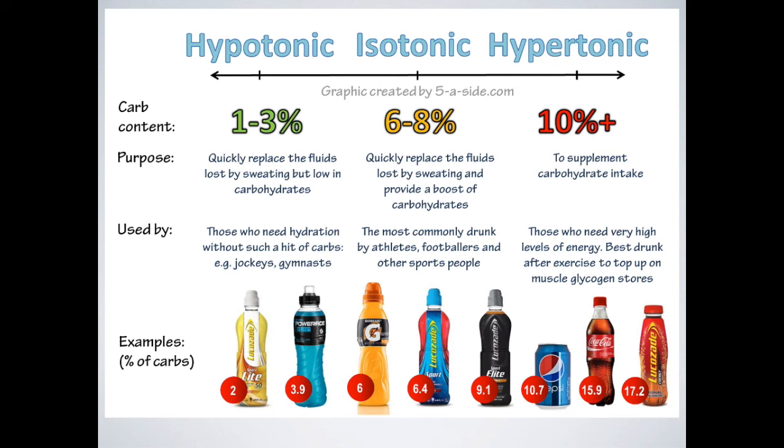Sports drinks are generally divided into three categories: hypotonic, isotonic, and hypertonic. Hypotonic drinks are very high in electrolytes and have a very small carbohydrate content — generally good for those that don't need lots of carbohydrate, such as jockeys and gymnasts. Isotonic and hypertonic drinks contain a little bit more carbohydrates and are better for those wanting to replace fluid and increase carbohydrate content at the same time, particularly after high-intensity endurance events where carbohydrate stores have been depleted.